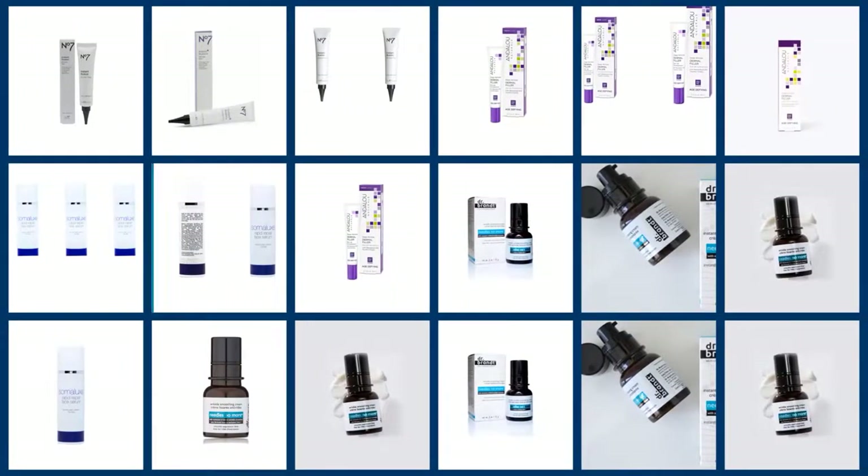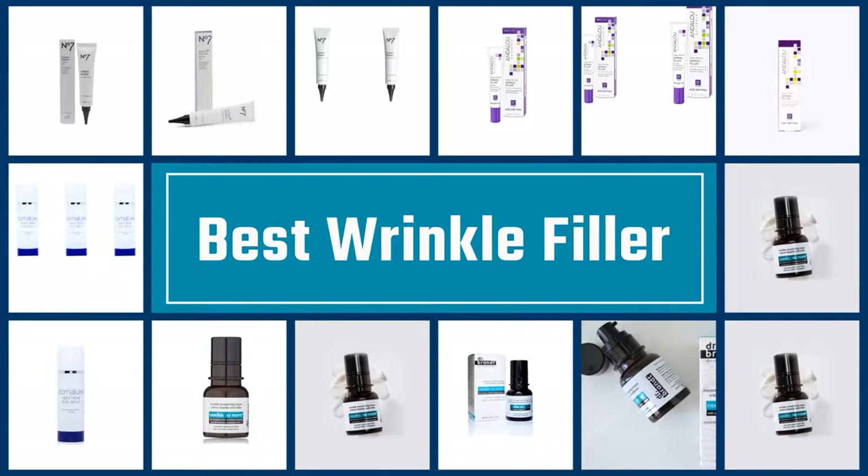Here we present the five best wrinkle fillers. Let's get started with the list.